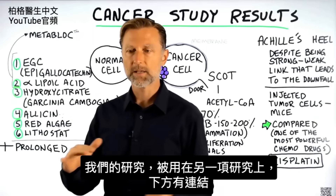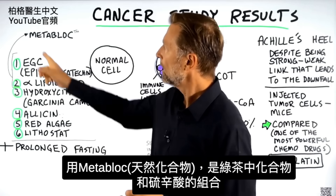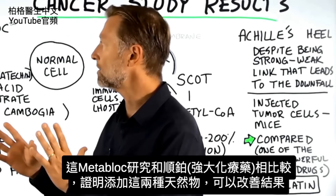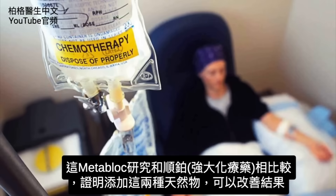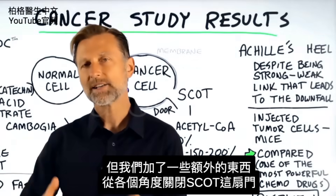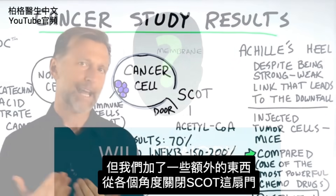This study is piggybacked on another study, which I will put the link down below, using a protocol called Metablock — basically a combination of the compound in green tea as well as alpha-lipoic acid. That study compared using cisplatin, a very powerful chemotherapy drug, and demonstrated that adding these two natural remedies improved the outcomes. That's what our study was based on, but we added additional compounds to really close this door from every different angle.